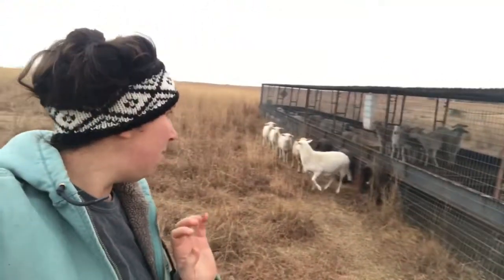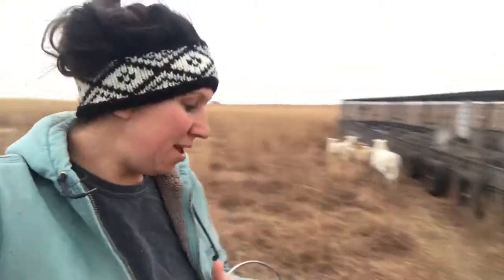Normally they get alfalfa hay, but they got alfalfa pellets today. I want to hop on and just really quickly go over why we chose Katahdin hair sheep for the foundation of our flock.